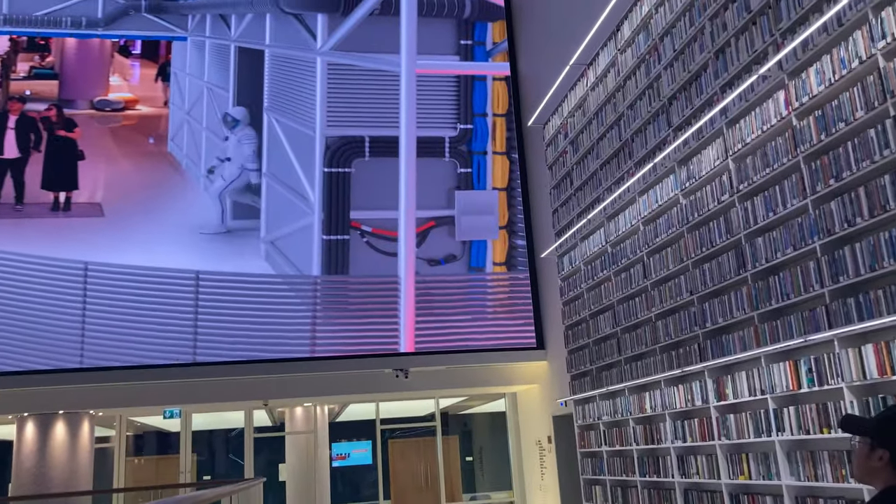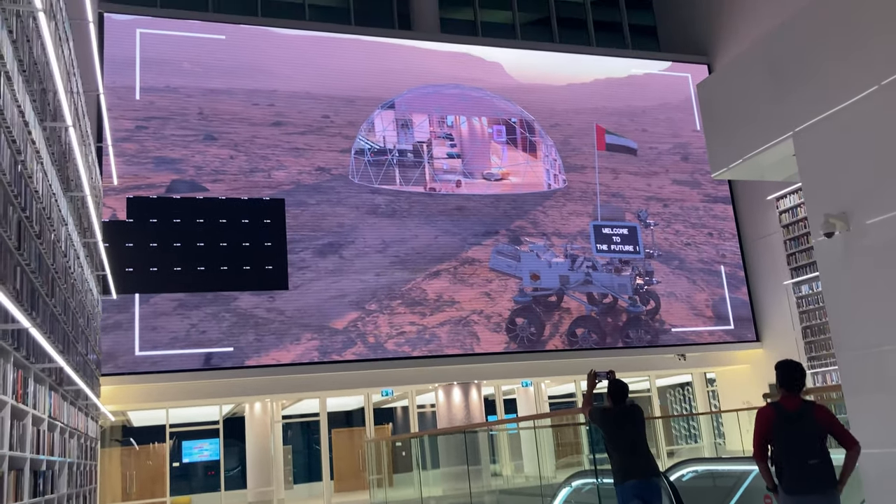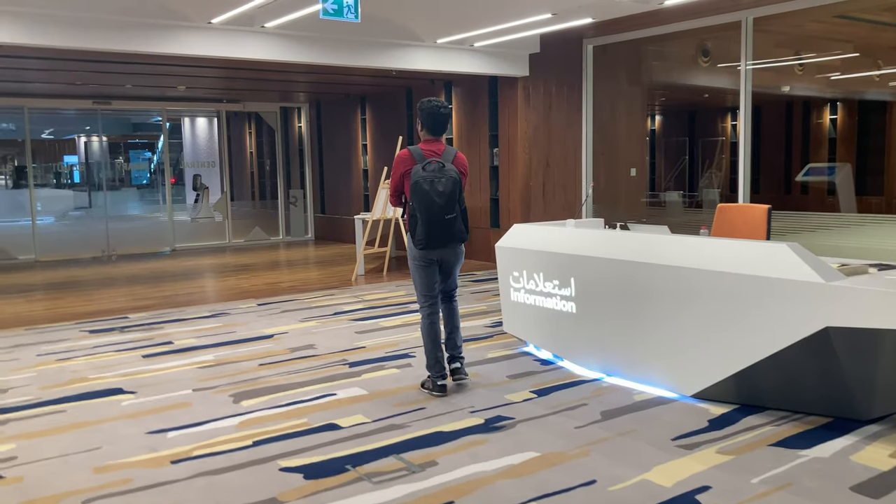This huge image makes people feel like they are standing in a different place, by using artificial intelligence.